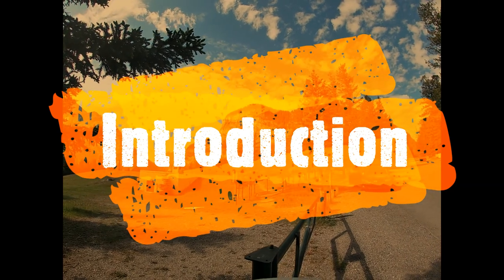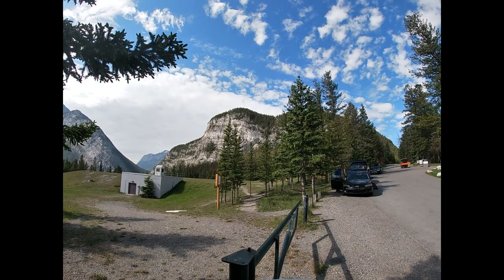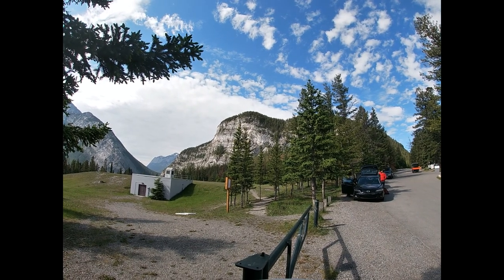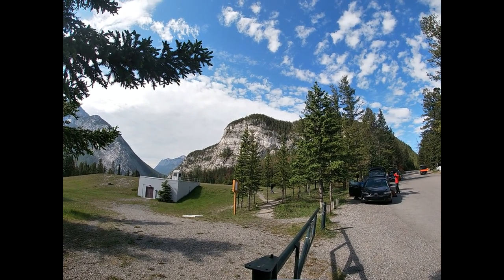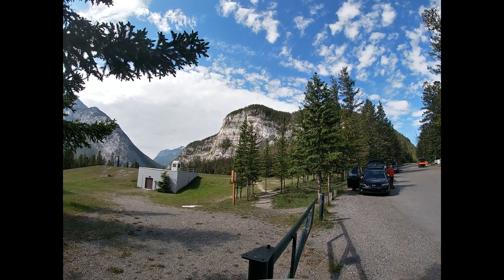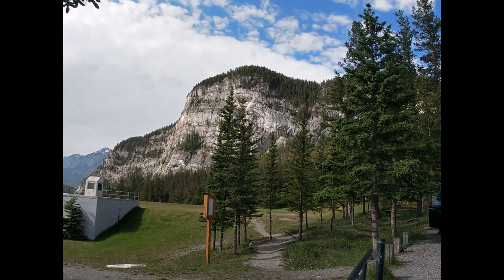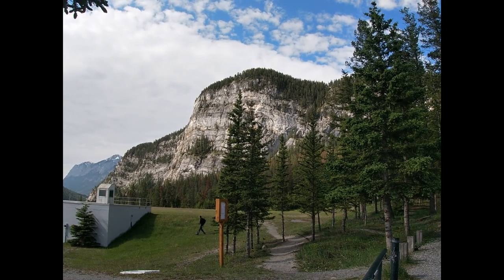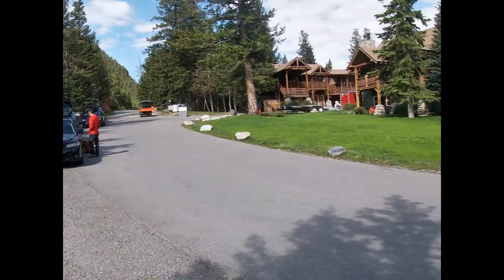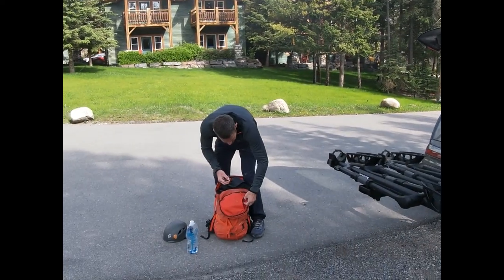Good morning! This is another installment of the video guide series on Respect the Risk. Today we're heading back up to Tunnel Mountain to climb Ballista. There's the crag in the sun — we're at the trailhead here by the reservoir. What are we climbing today, Cam?